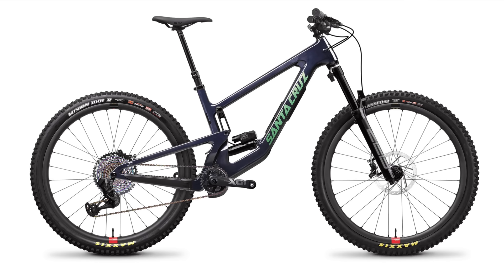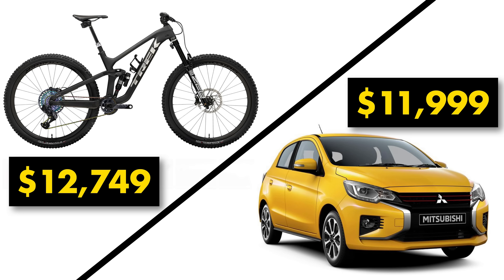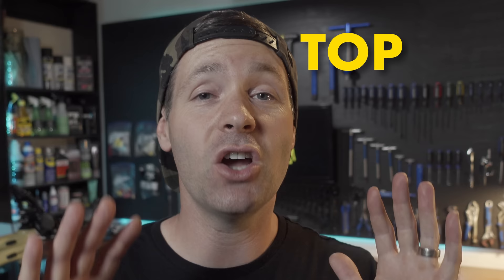Full suspension bikes these days can be so pricey. Some cost even more than my car, but not these bikes. In this video, I'm going over my top 10 favorite budget-friendly full suspension bikes, and we start right now.